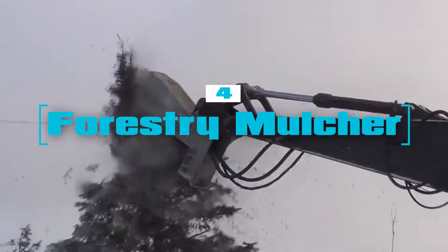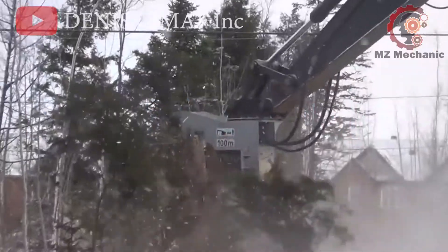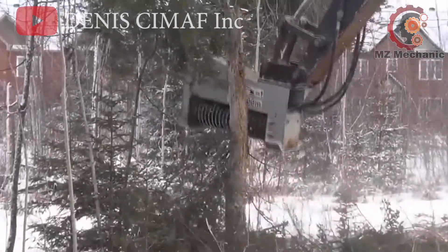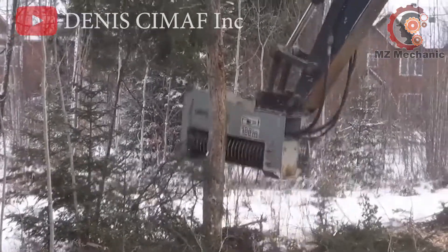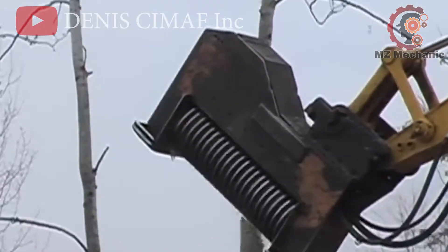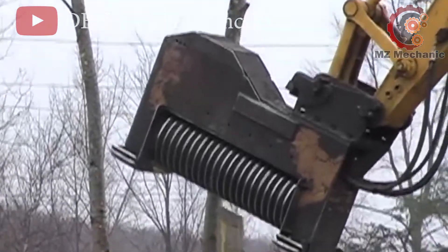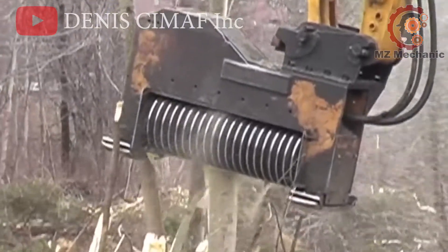Number 4: a mighty excavator equipped with a forestry mulcher head, ready to take on the wild. These excavator mulchers are the superheroes of land clearing equipment, making short work of unruly vegetation. Whether it is reclaiming overgrown areas, maintaining road-side clearance, or preventing forest fires, they are up for the challenge. With a roar of power, they turn dense greenery into manageable mulch.